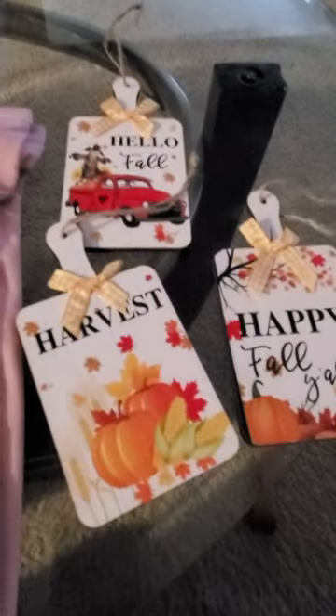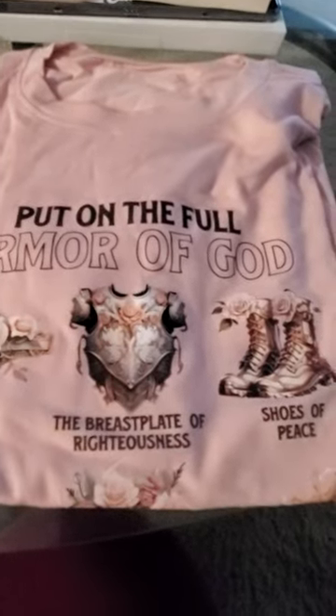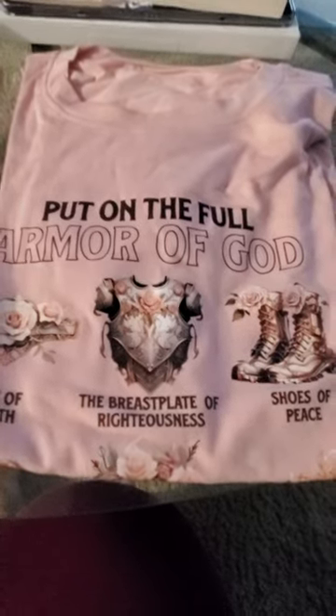And then I got these little teeny things — I'm probably going to put a magnet on and put them on my fridge. But this was the little Temu haul that I got. Came in today. Oh, I have to show you guys something else.